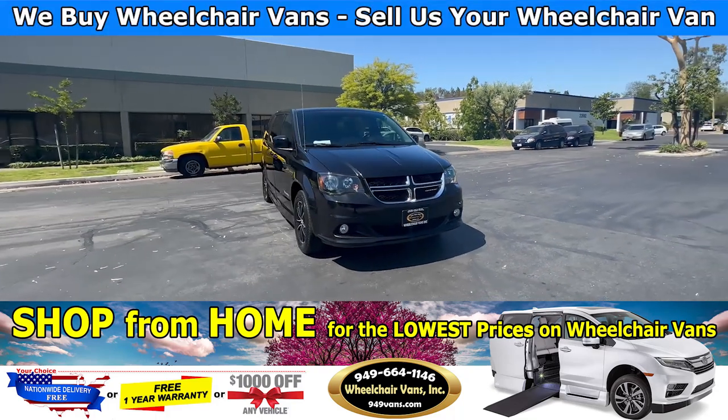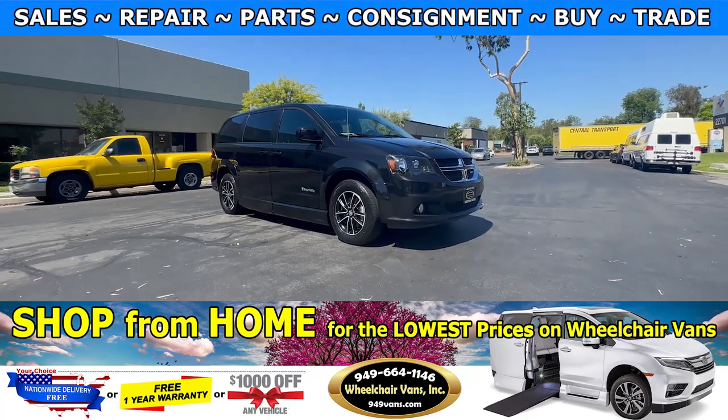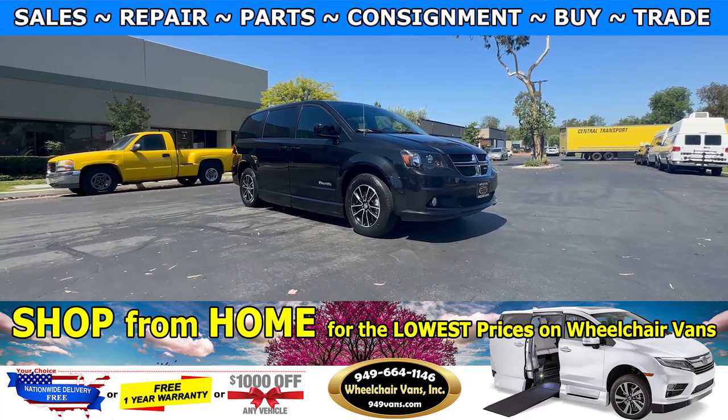Hello and welcome to Wheelchair Vans Inc. Today I will be going over a 2019 Dodge Grand Caravan equipped with the BraunAbility Foldout Ramp.